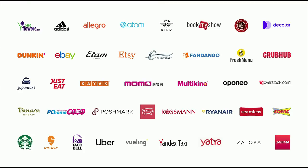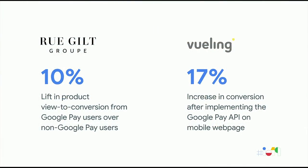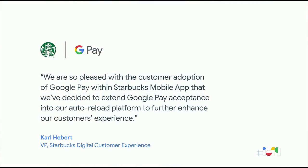Here are just a few of the largest merchants that have done just that around the world — from Chipotle, eBay, Multikino, Ryanair, Yandex Taxi, and many more. Thousands of apps and hundreds of thousands of sites globally now accept Google Pay. Our merchants have seen great results: the Gilt app saw a 10% lift in product view-to-conversion from Google Pay users, Verlink saw a 17% lift in conversion after implementing Google Pay on their mobile site, and Starbucks has seen such great adoption that they're extending acceptance to auto-reloads.